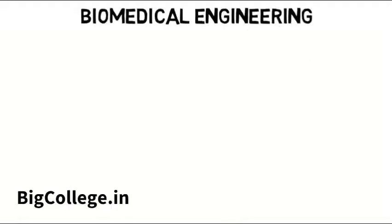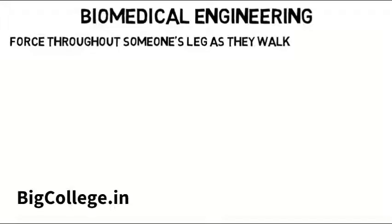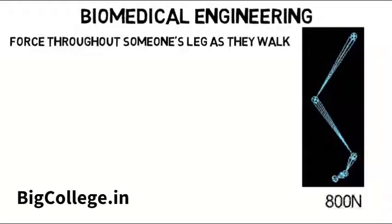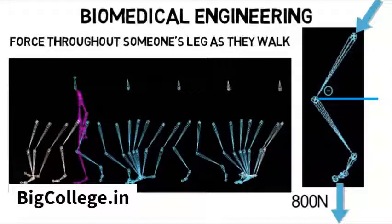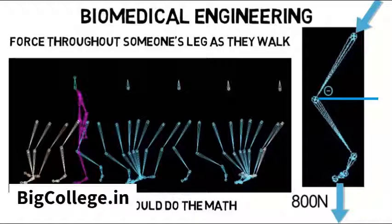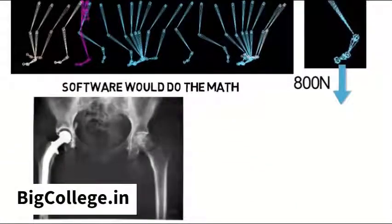In biomedical engineering, consider trying to measure the force throughout someone's leg as they walk. The college version would give you idealized inputs — a foot exerting a force straight down, a knee bent at a certain angle — and you'd solve for force or torque at different parts, involving statics and possibly dynamics. But in the real world it doesn't work out so nicely, and you aren't about to do all the math on paper. You'd use a walking gait analysis system that measures the force as someone walks, and the software does the math to give you the forces you're looking for. But you still have to fundamentally understand what is going on, and if you're designing a hip transplant that must withstand a certain force, you need to apply that knowledge to the structure — though the tedious math is again left to the software.